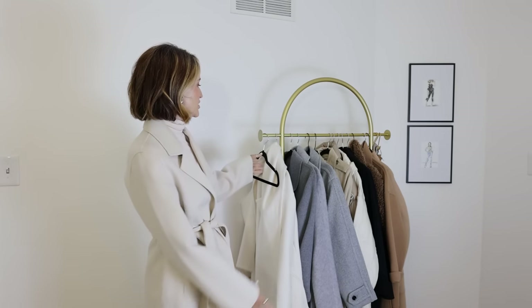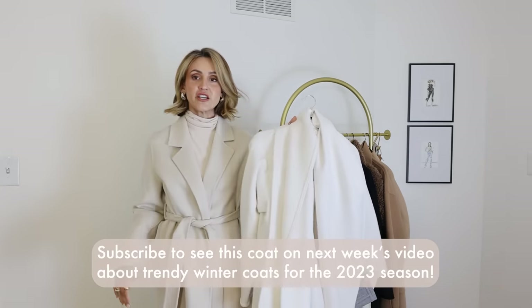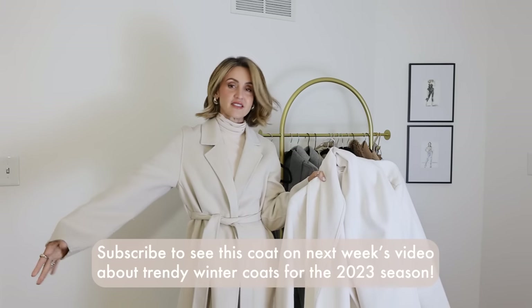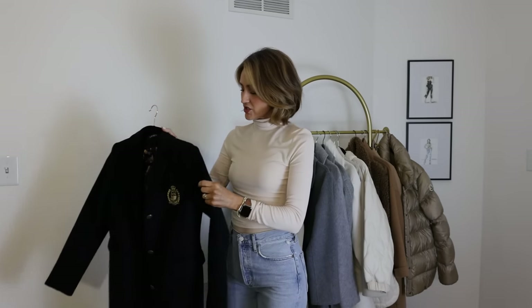Mango has belt loops that are a little nicer done than the Zara ones. This one is more of an eggshell color versus the other one which is a true ivory. It's just a matter of taste — this might get dirty but I love a winter white. Both of them are so classic, that's why I need both.